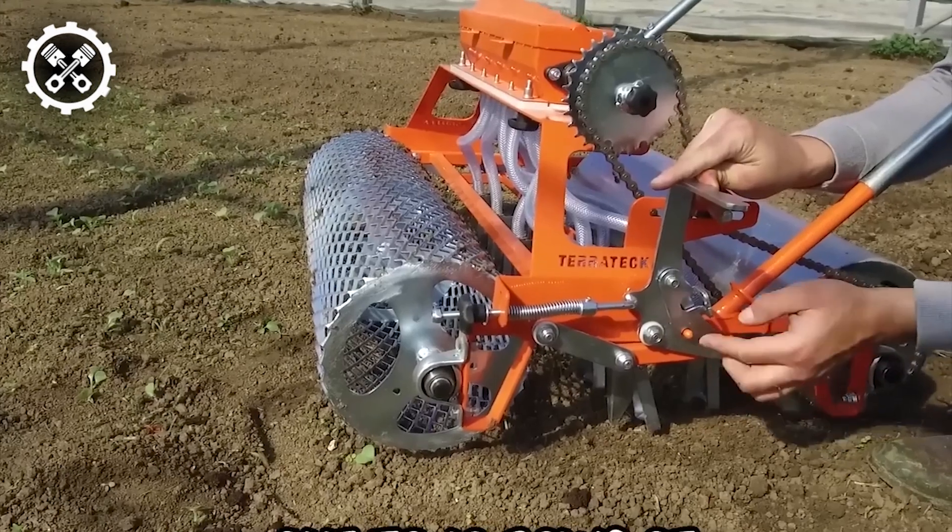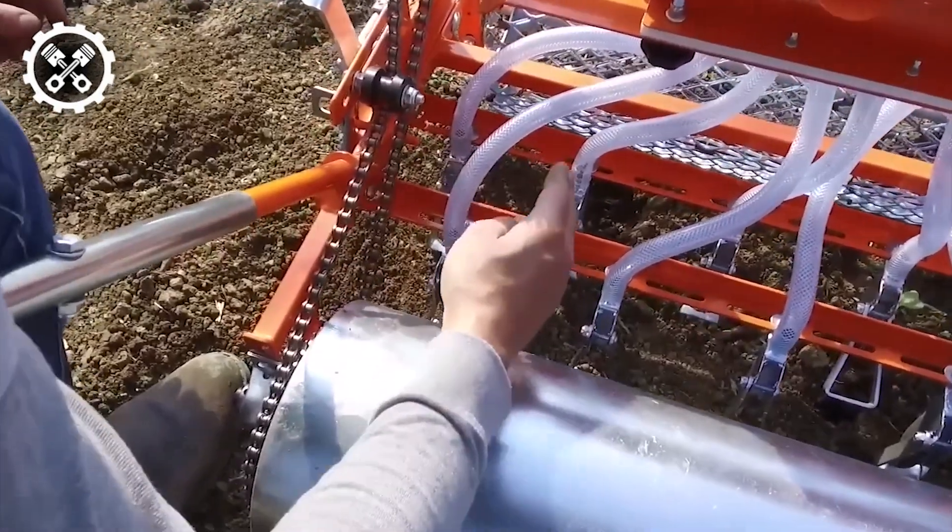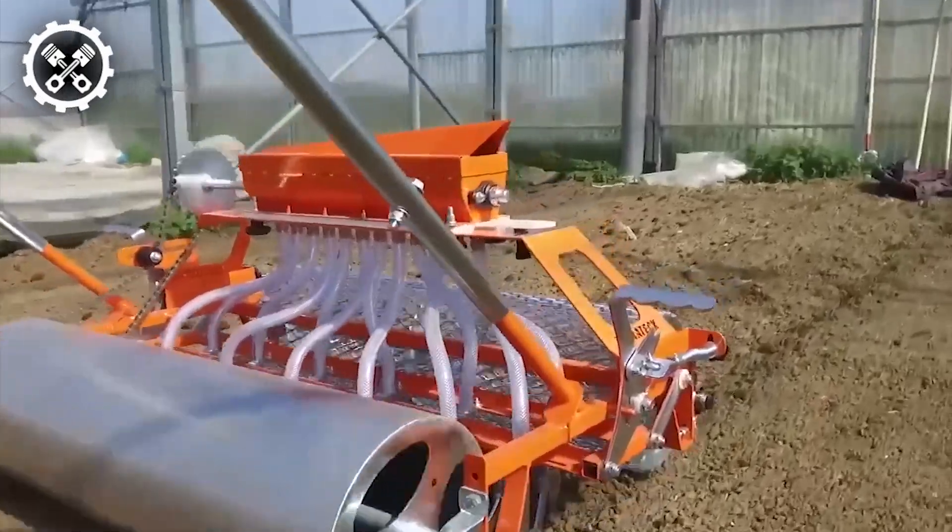The front support roller serves to crush dirt clods, while the rear roller aids in pressing the seeds into the soil, ensuring optimal seed-to-soil contact for successful germination and growth.